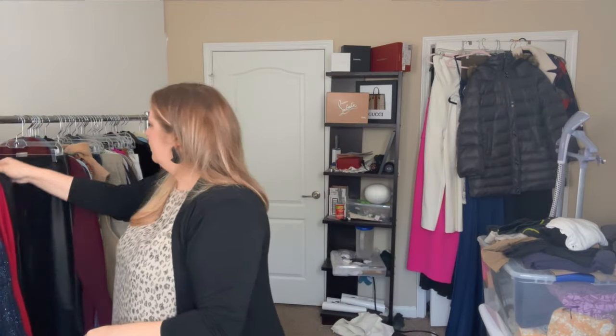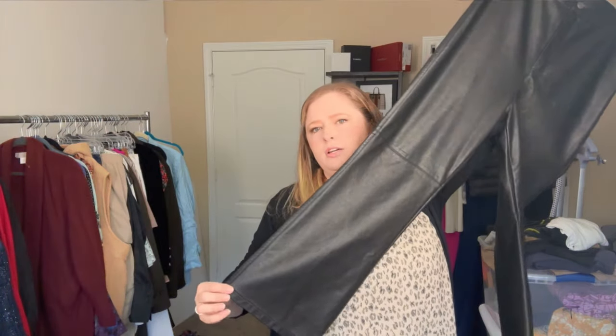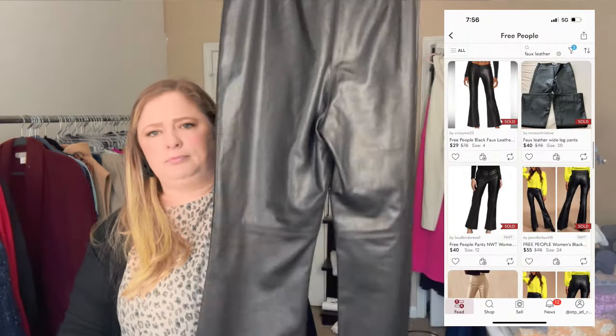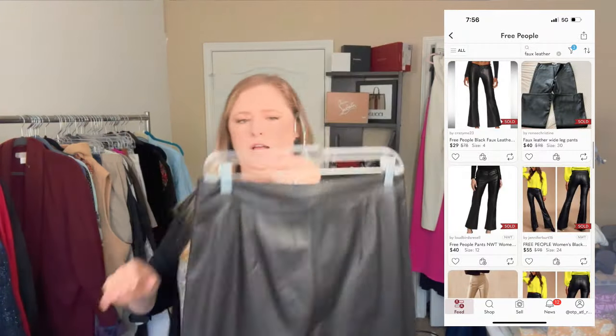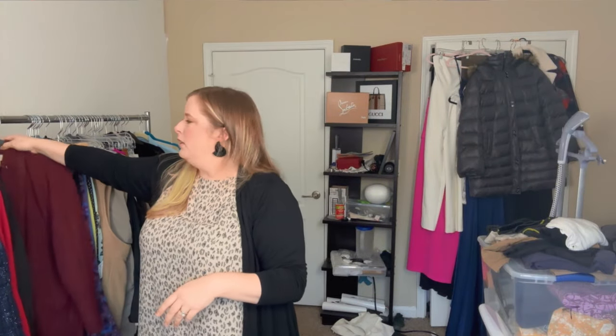I got a few Free People pieces this day. This one is a size US 10 faux leather pair of pants in excellent condition — no flaws on the back. I've told you guys recently I'm not picking up a ton of Free People anymore because it's oversaturated and not doing that well for me, but special pieces like this or something really cheap I will pick up.